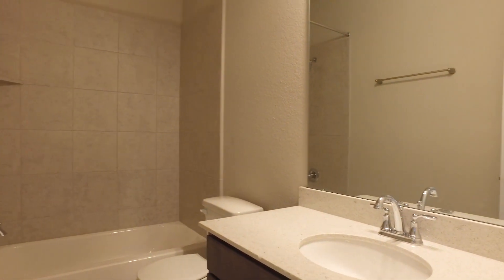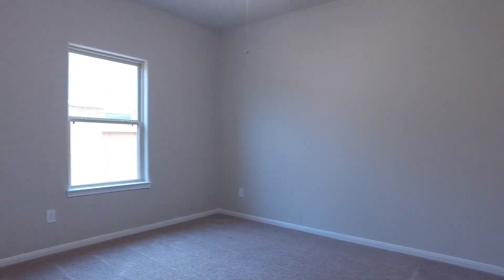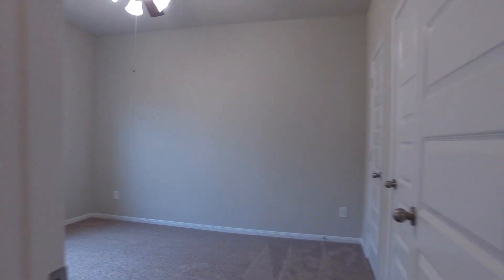This three-bedroom home offers a total of 1,954 square feet of space. Here's one of the beautiful bedrooms — with it being just off the front door next to a full bathroom, it's perfect for any guests that may come to stay.